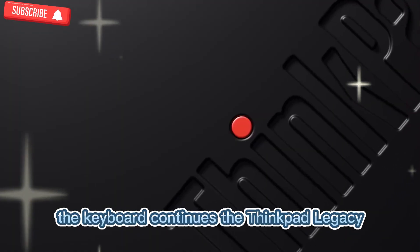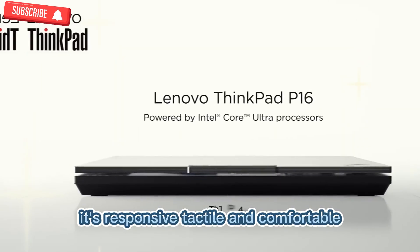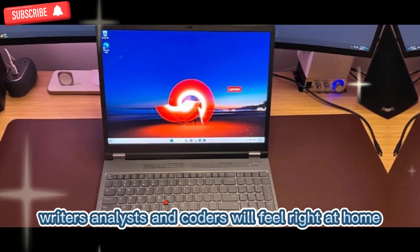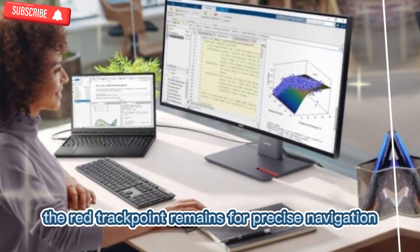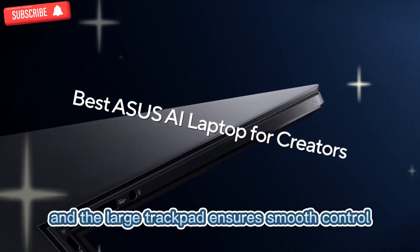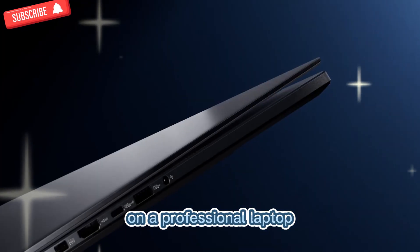The keyboard continues the ThinkPad legacy. It's responsive, tactile, and comfortable — perfect for long hours of typing. Writers, analysts, and coders will feel right at home. The red TrackPoint remains for precise navigation, and the large trackpad ensures smooth control. It's one of the best input experiences available on a professional laptop.